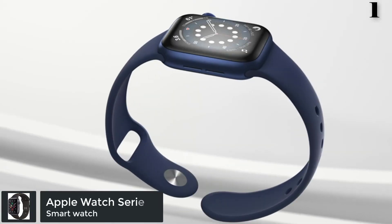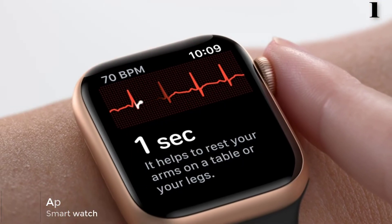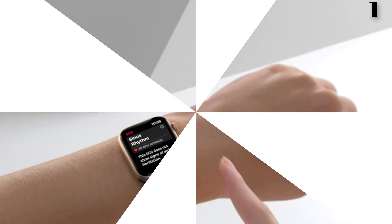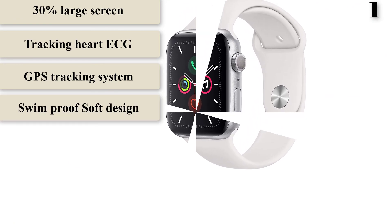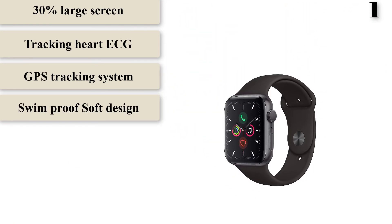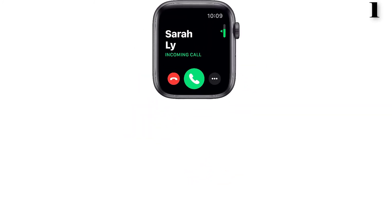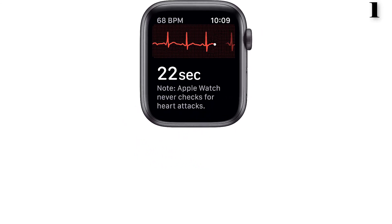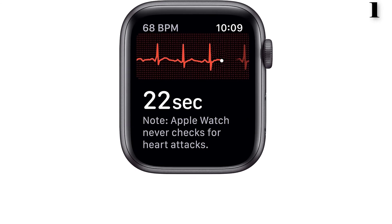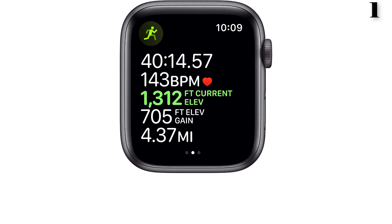Number 1: Apple Watch Series 5 for Diabetes. In a fast-moving era of technology, people want new devices to make life easier, though they sometimes neglect health. Everyone wants a top brand, and Apple is top-ranked among brands, providing a lot of features for customers and users. The Apple Watch Series 5 offers extensive facilities and is the best option to buy for managing diabetes.